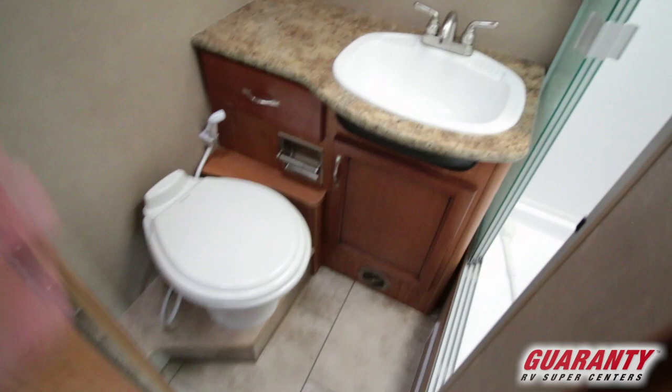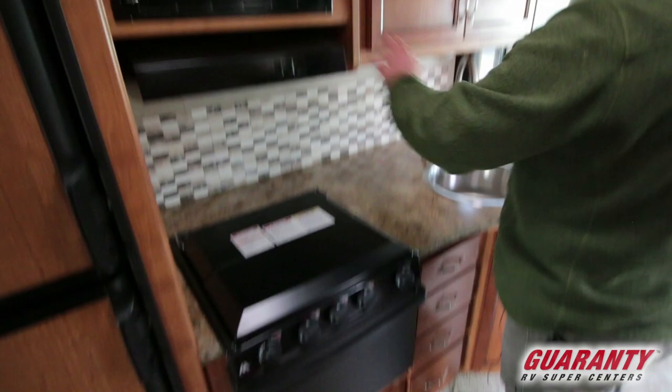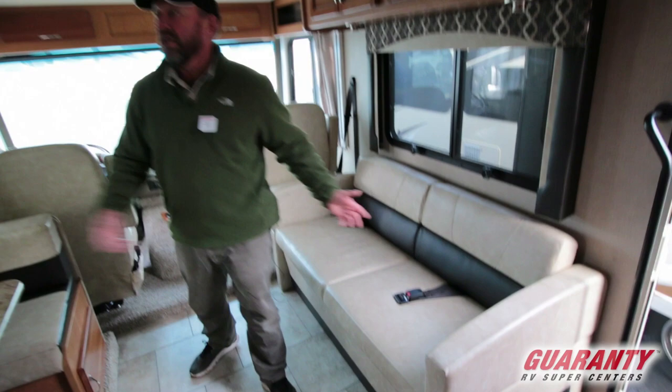Over here we've got our kitchen. We've got an oven and a hood with the vents and a microwave — nice little kitchen area. We've got a TV across from the couch. I like it when the couch is across from the dinette. If you have other people in here you can have a conversation, yuck it up a little bit, have some fun — that's what it's all about.